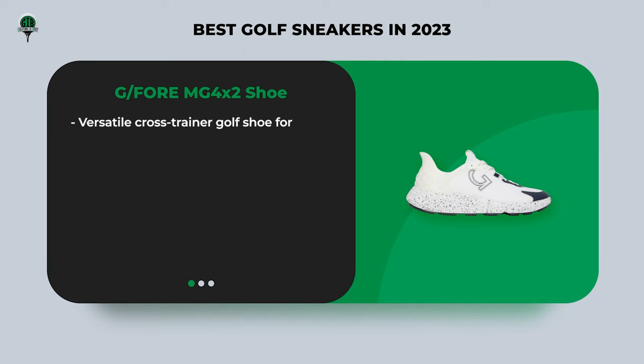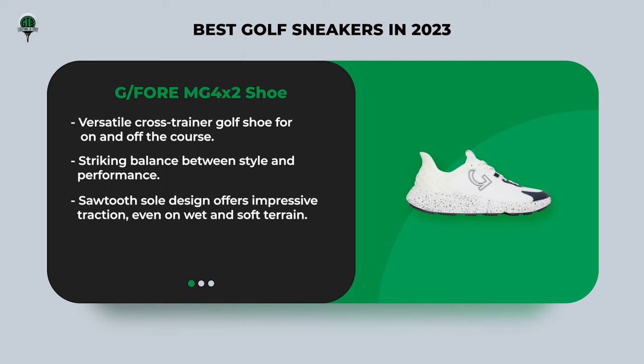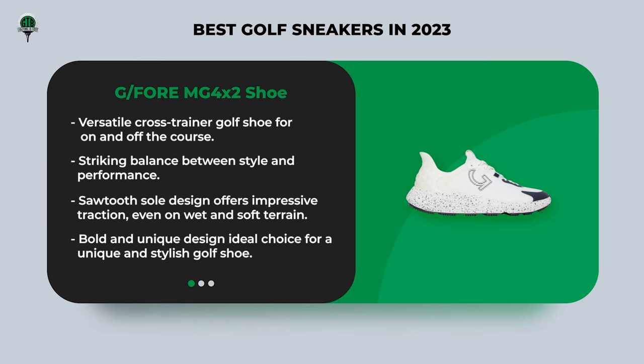Now let's take a look at the G4 MG4x2 shoes. These are a cross-trainer golf shoe designed for both on and off the golf course, striking a remarkable balance between style and performance. The sawtooth sole design offers impressive traction on wet and soft terrain, making them a solid choice for year-round play. These shoes are bold in design and comfortable, making them a great choice for those seeking a unique and stylish golf shoe.